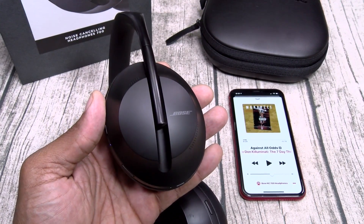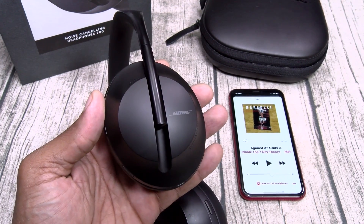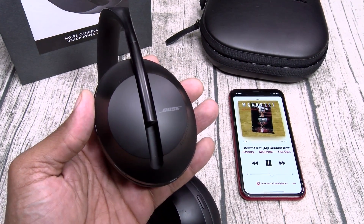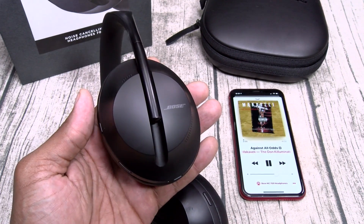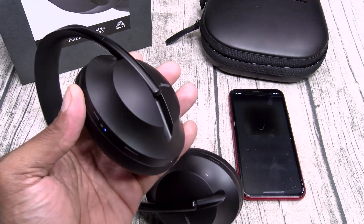Let's check the touch-sensitive controls. Double tap to play and pause, and for answering phone calls. If you want to reject a call just long press. To skip to the next song swipe forward; to reverse, swipe back. To raise the volume swipe up; to lower it swipe down. And to activate Siri, Google, or Alexa just press the button.